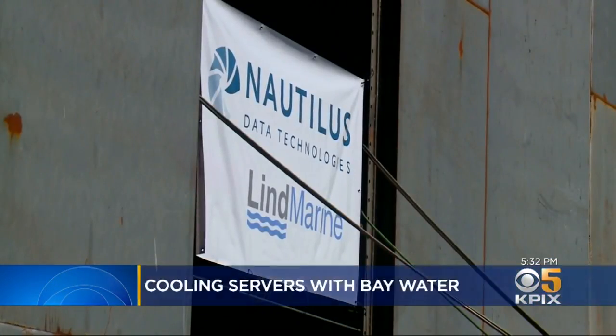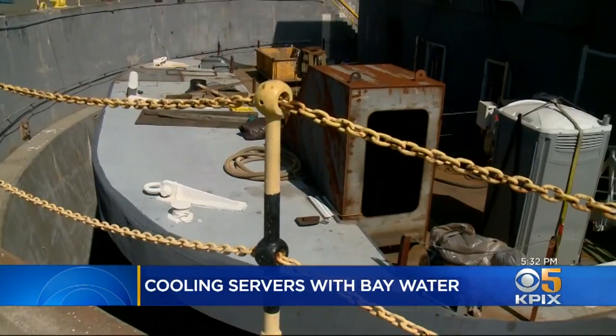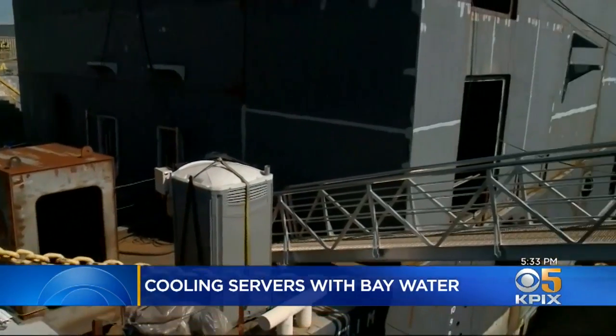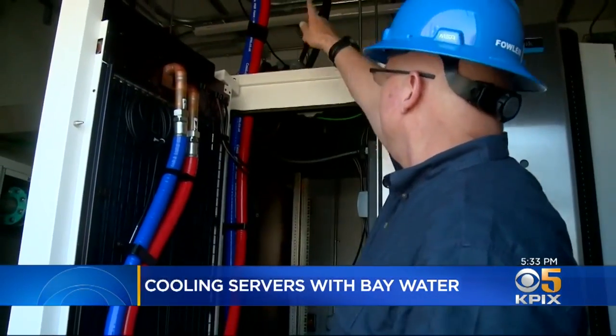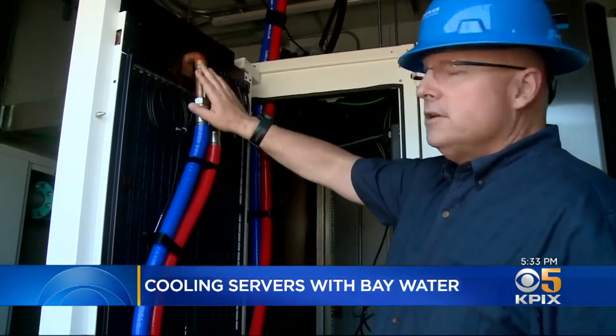Data centers consume massive amounts of energy and massive amounts of water, and we've got a design that gets rid of that. On Mare Island in Vallejo, Nautilus Data Technologies is building a data center mounted on a barge that will continually suck cold water from below and then discharge it after running through the banks of servers.